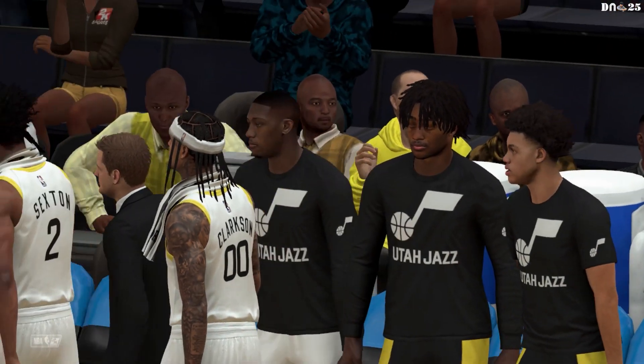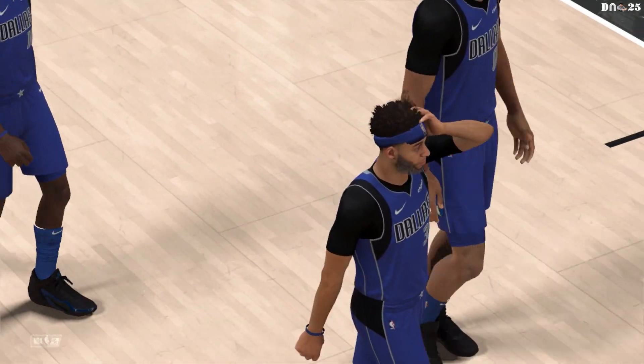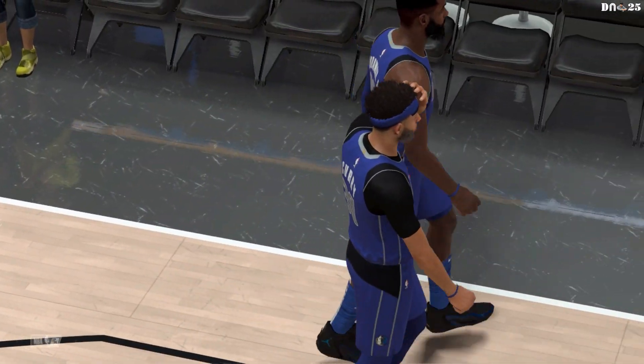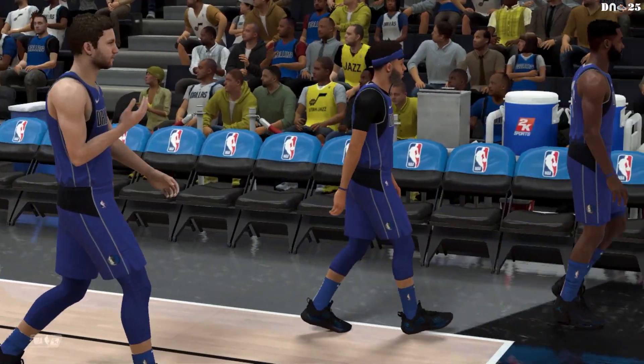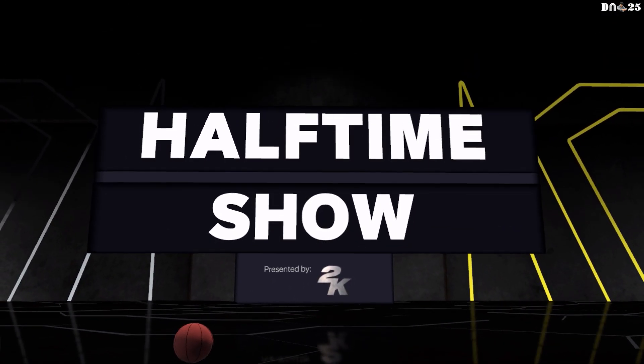And that'll do it for the first half. A competitive game so far — Mavs ahead, up by one. Time now for the halftime. See the following right here on 2K Sports. It's the 2K Sports Halftime Show.